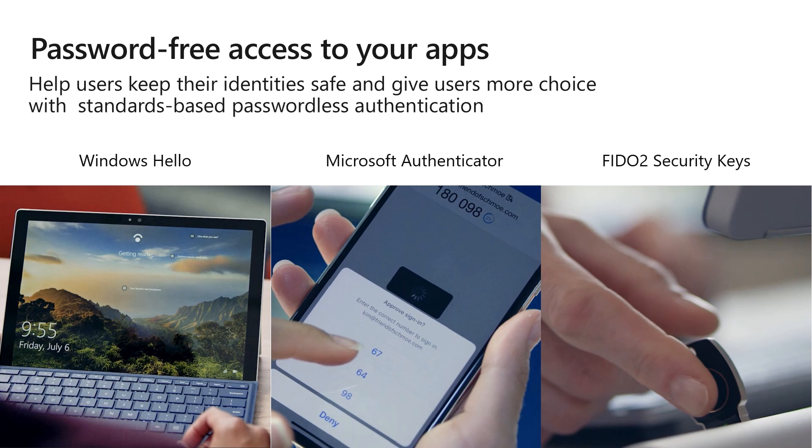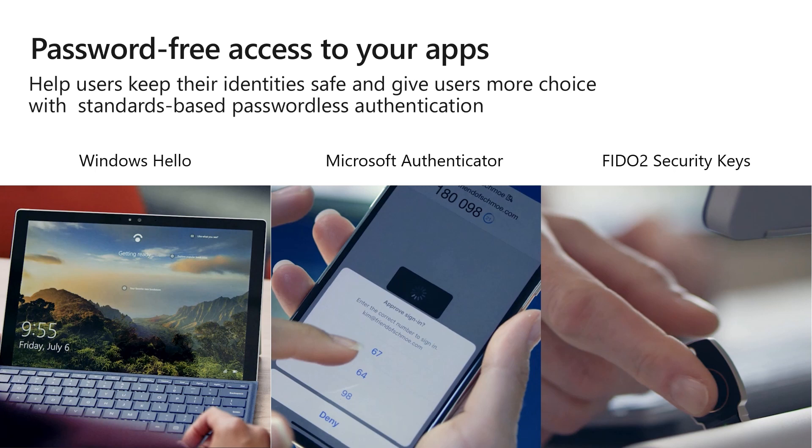I'm going to talk about each of these three methods: Windows Hello for Business, Passwordless with Microsoft Authenticator, and FIDO2 security keys. Windows Hello is our premier passwordless experience. It's been on the market since 2016. Through Windows Hello, an end user can use either a simple PIN or a biometric gesture such as facial recognition or a fingerprint scan, and they're instantly logged onto their computer. It's fast, simple, and seamless.